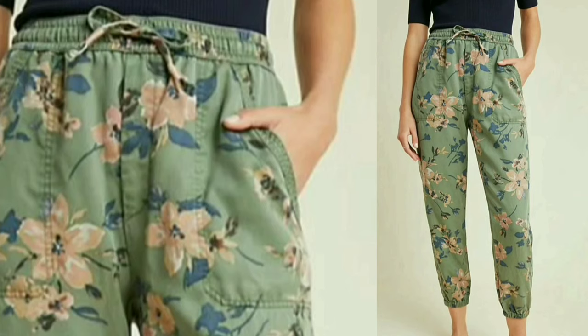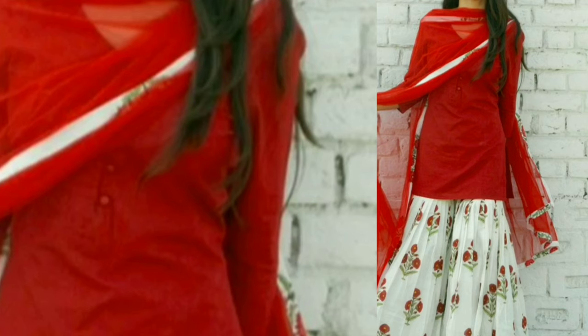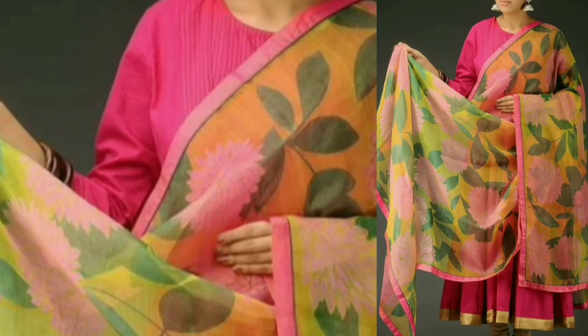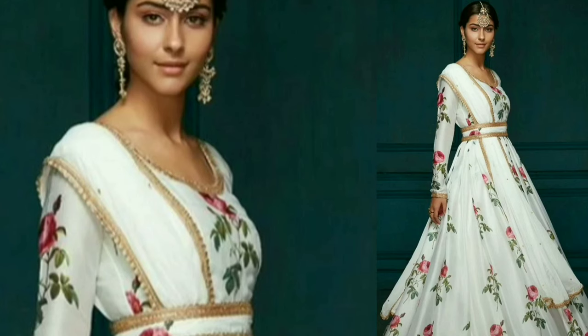Today's topic is how to style floral prints in different ways. The floral prints are everywhere. I will tell you how to style them. Personally, I like floral prints very much. In summer season and spring season, they are very good.